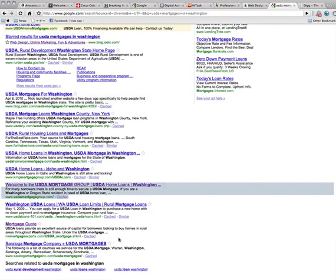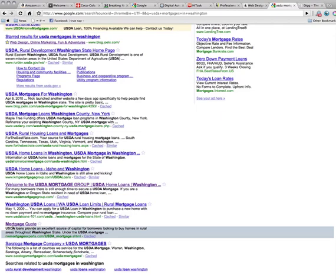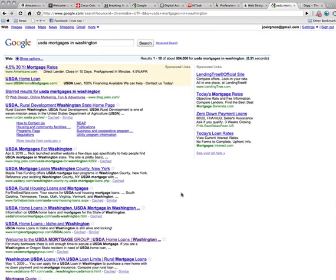We also have promoted usdamortgagegroup.com up to number six already. And we also have another website, nwmortgageexperts.com, in the eighth position. Controlling the search results in such a way enables us to drive targeted traffic to our clients' websites in order to get more people to buy.